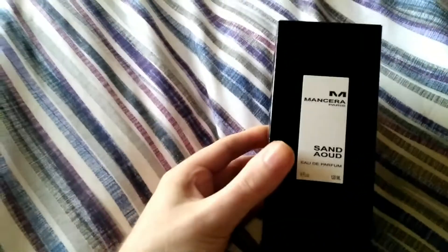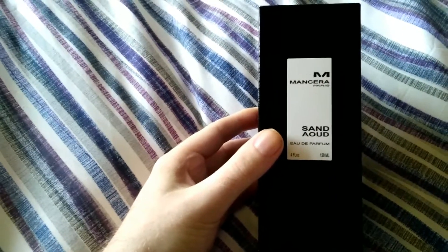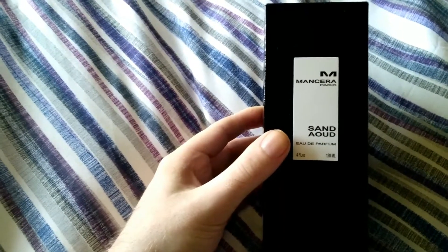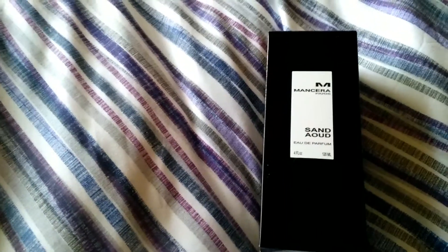This is just a quick video to show you what I got for Christmas and some of the bits I'll be reviewing coming up in the next week or so. Starting with Mancera Sandude — this was quite a surprise for me, very different to anything I've smelled from Mancera, but in a good way.